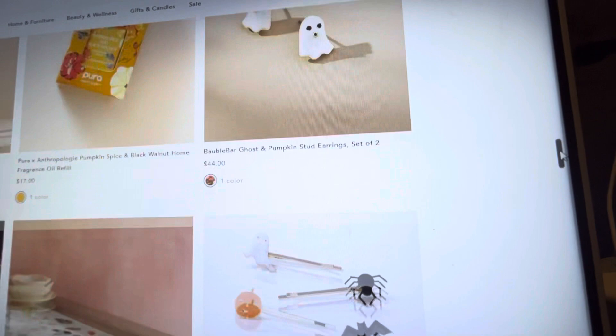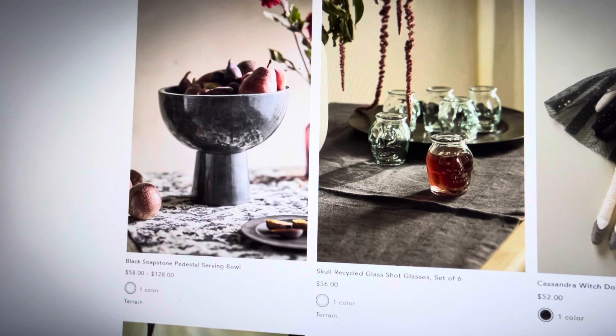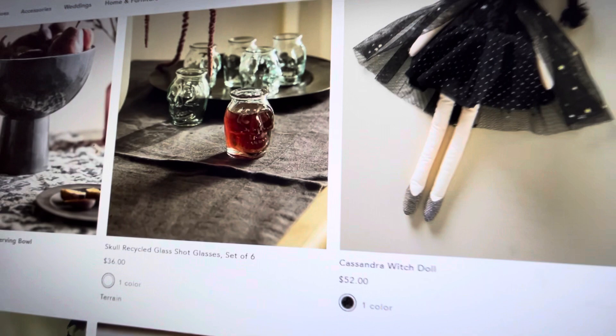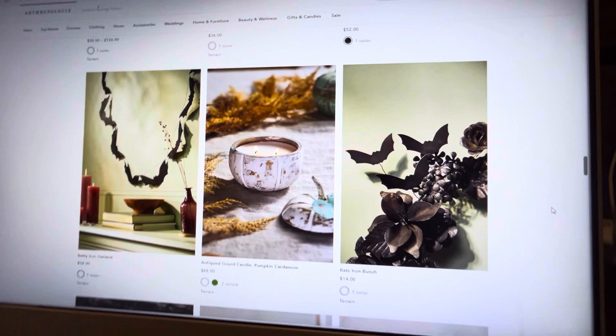They have some really cute earrings on Anthropologie, and some pins for your hair. Look at this cute bat platter — oh my gosh, they just have so much stuff. This pedestal dish is so cute. And look at these shot glasses — oh my gosh, perfect for a bar area. Those are the cutest shot glasses ever.